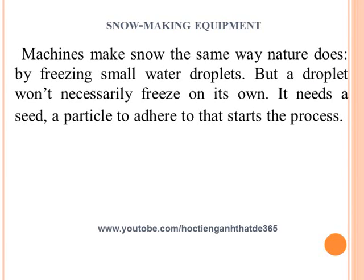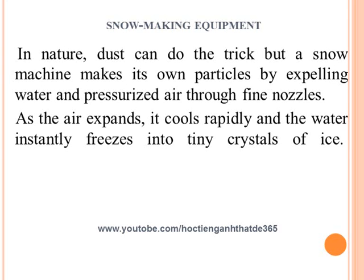Machines make snow the same way nature does, by freezing small water droplets. But a droplet won't necessarily freeze on its own. It needs a seed, a particle to adhere to, that starts the process. In nature, dust can do the trick.